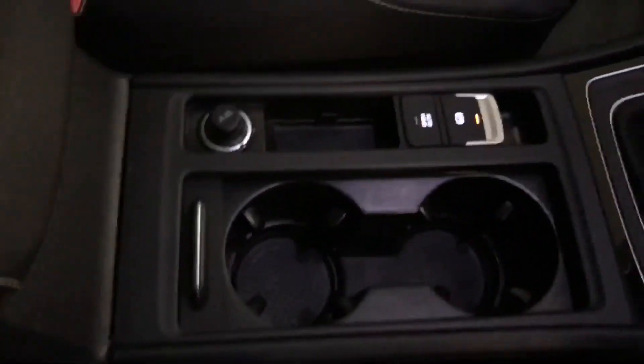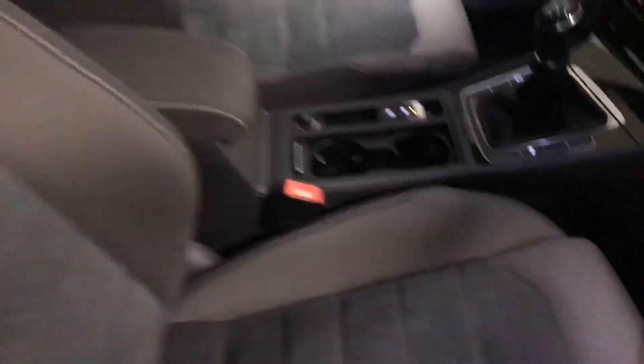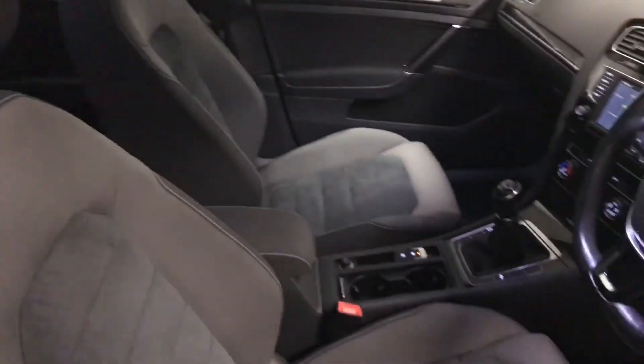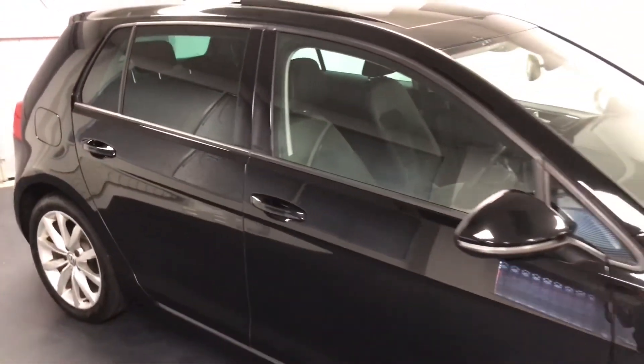There's a 12-volt socket, the auto electric handbrake there. Just showing you that interior. As mentioned, we'll be servicing this car prior to sale, including the cam belt and water pump change.